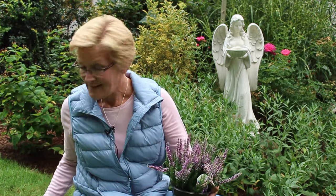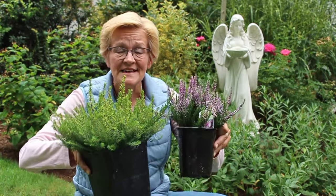Hi everybody and welcome to Garden Style. We're going to talk a little bit about heathers and heaths, and I'm going to show you the difference between the two, so stay tuned.